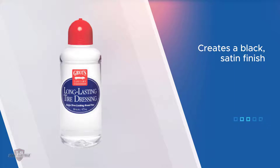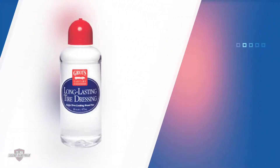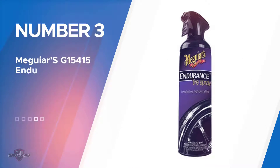The product is also good in terms of usability — you just have to spray and it will give you the look that you want. For a satin finish, you just have to apply a single thin coat.